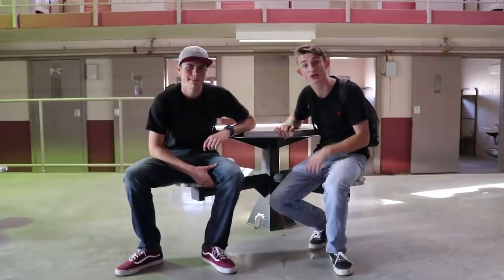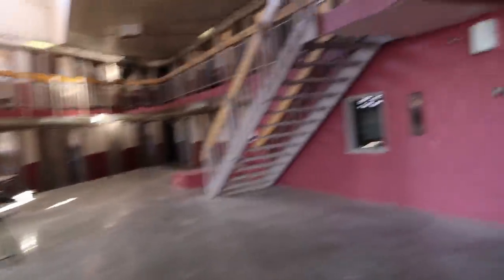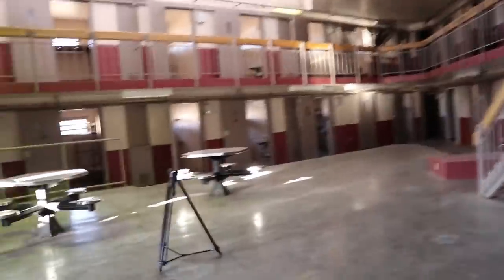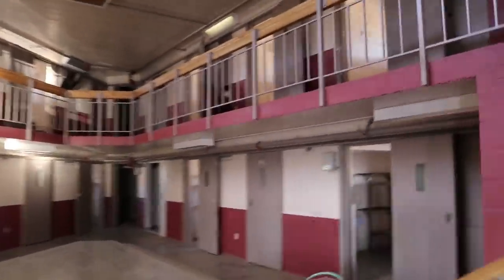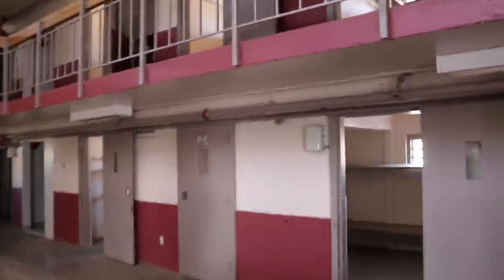Now we're heading to the cell block — this is where prisoners would sleep, conversate, and shower. This section is separated from the rest of the cell block. I think this is protective custody because if you look at the doors, they say PC on them.